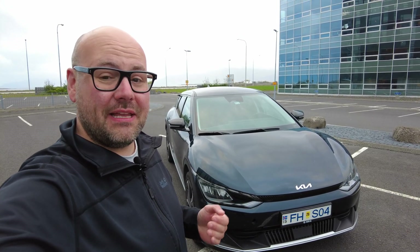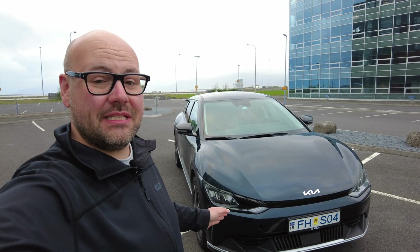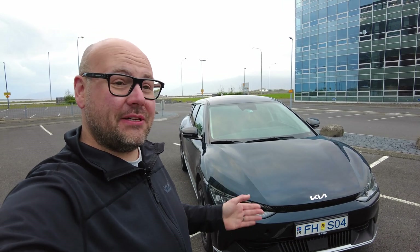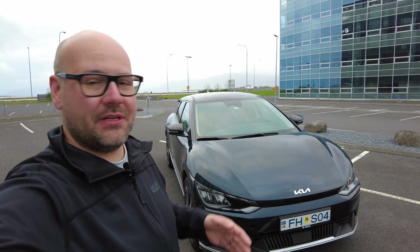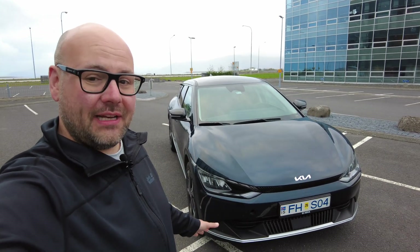Hello and welcome to Simply Gregster EV. It is 10 p.m. and we are in Reykjavik, Iceland and we have a Kia EV6. This is a vehicle that you've been waiting a long time for on this channel — I've heard it in the comment section and in social media. We finally have one.